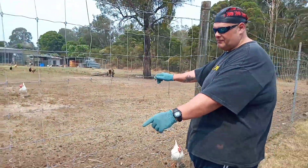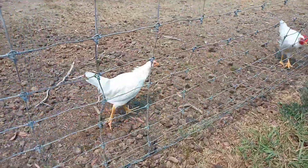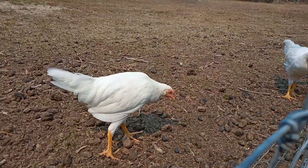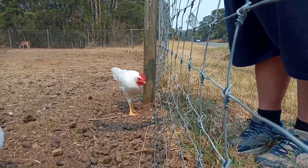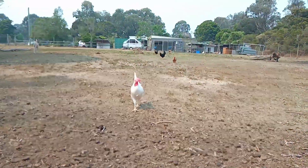This one is called the Foghorn — the Foghorn breed. So there's the female hen, and the one over there is the male with the beak. That's the boy.